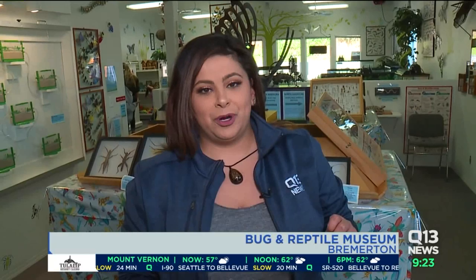Inside the Bug Museum in Bremerton — it's literally called the Bug Museum because that is what is here — and it is free. There's a lot of noise happening because there are field trips going on right now. And Chris Jones, the owner of the Bug Museum, is working on bringing us a new little reptile insect friend.